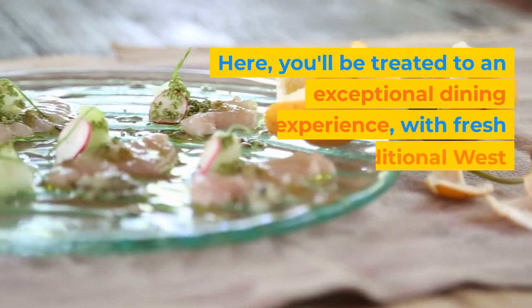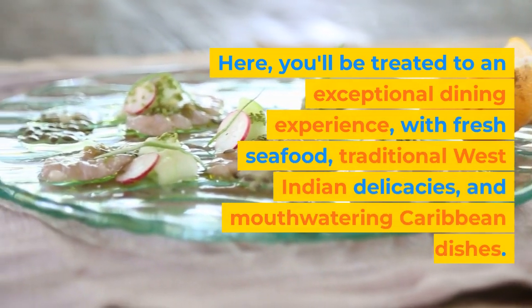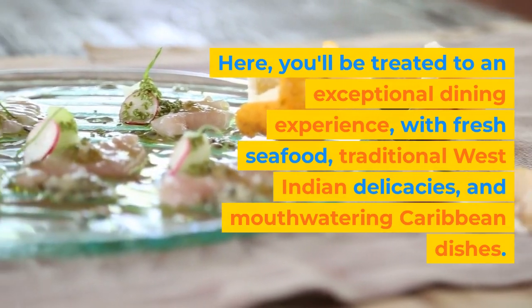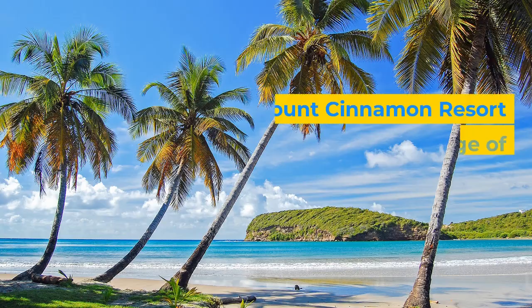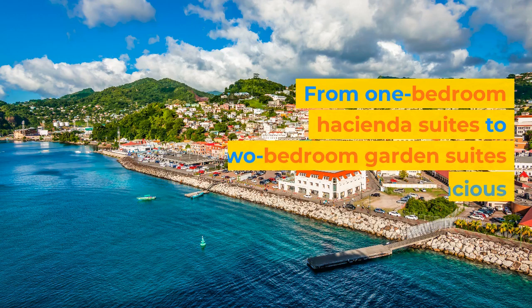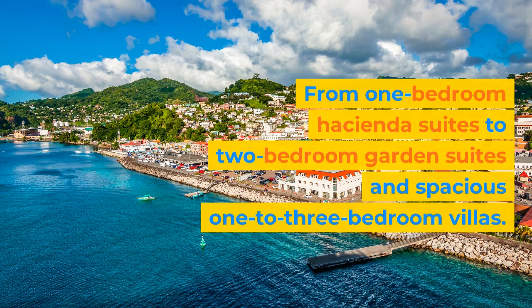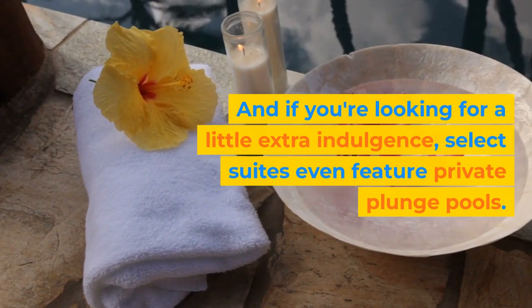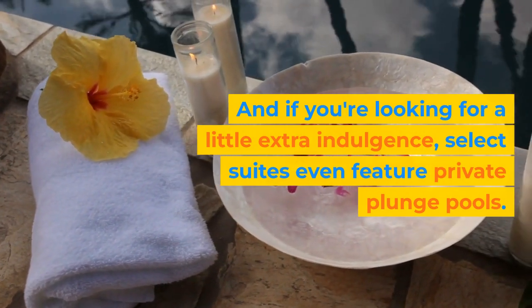Here, you'll be treated to an exceptional dining experience, with fresh seafood, traditional West Indian delicacies, and mouth-watering Caribbean dishes. Mount Cinnamon Resort offers a range of accommodation options to suit your needs, from one-bedroom hacienda suites to two-bedroom garden suites and spacious one-to-three-bedroom villas. And if you're looking for a little extra indulgence, select suites even feature private plunge pools.